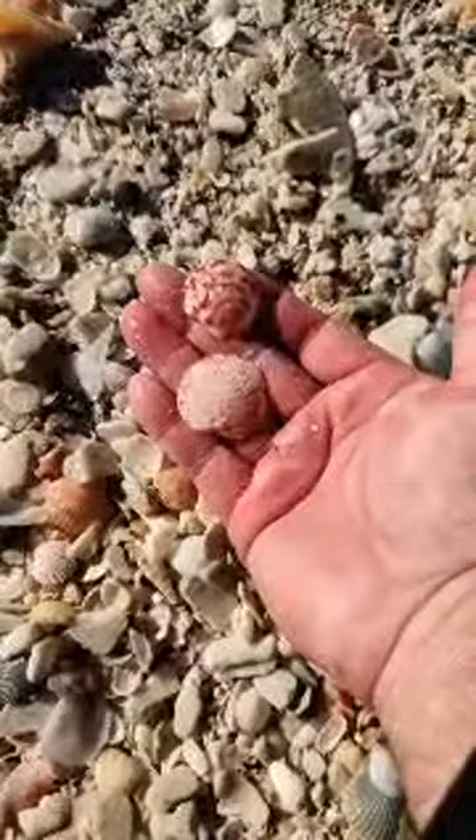A couple scallops - see, like I was saying earlier, look how pretty they are. The fishermen that were here said there are some sand dollars down here.